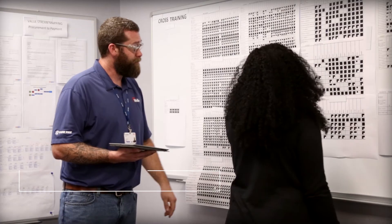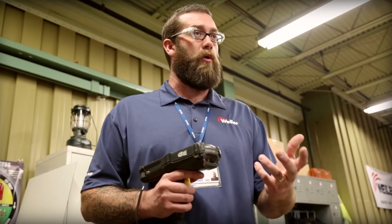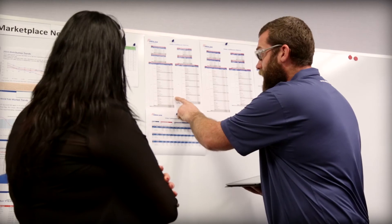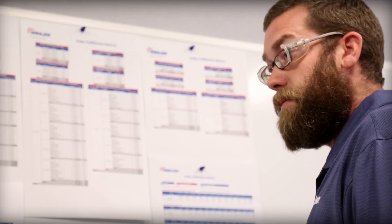It's amazing how quickly you can look at one process, one improvement, and see how it affects your final numbers. Whether it's SMEDing something, making it more efficient, or just decreasing setup time, any little gain — how quickly it affects the bottom line is unbelievable. You can't afford to not start it now.